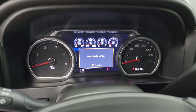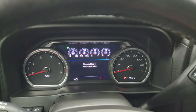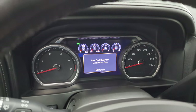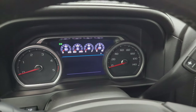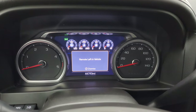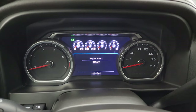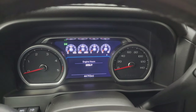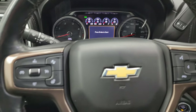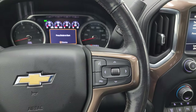Hop inside to check out the miles, the radio, and everything this truck has to offer on the interior. There we go — 44,793 miles on this truck. You get a nice digital instrument cluster, very clean.